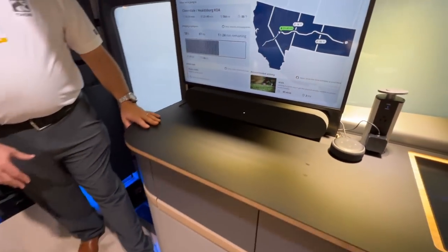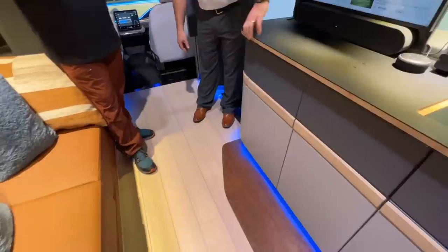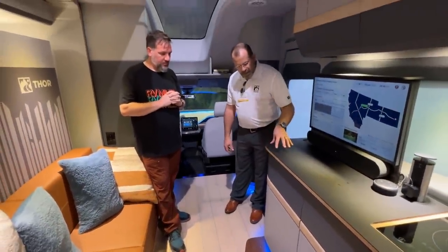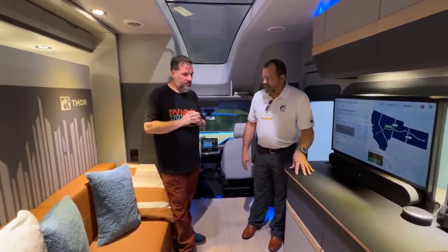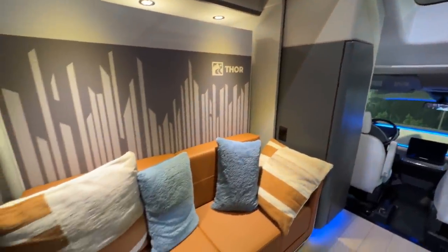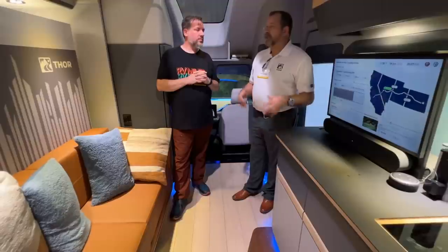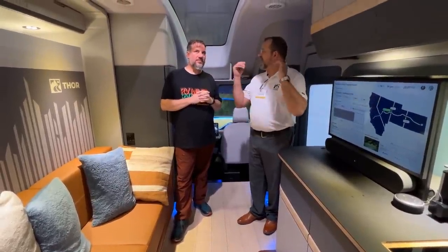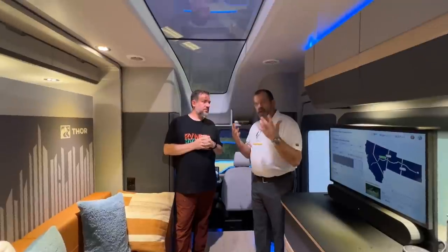The interior features actual bamboo and cork core materials. The countertop is made with a bamboo core and surfaces of recycled paper. The sofa cushions are 100% recycled material. They're also taking advantage of natural light — not having all those devices up on the roof really opens up a new interior experience.